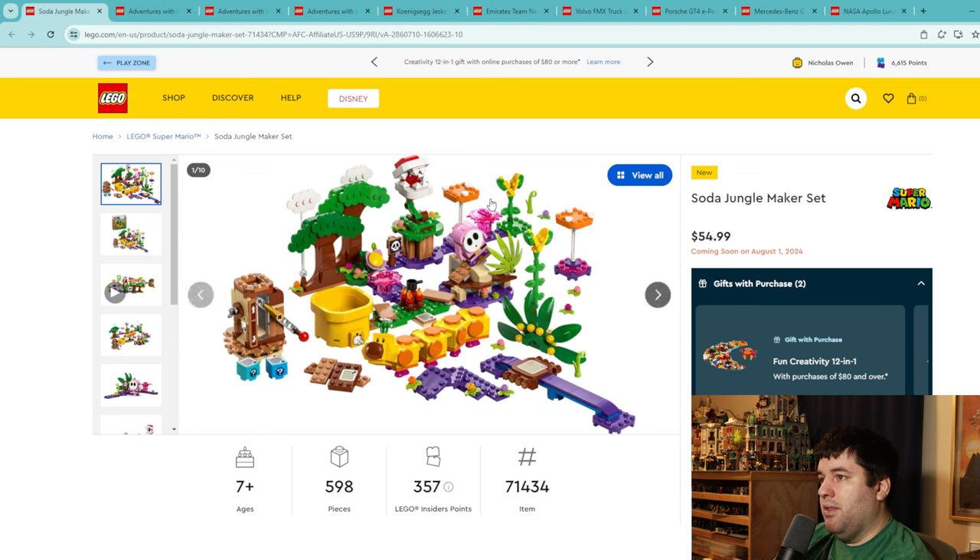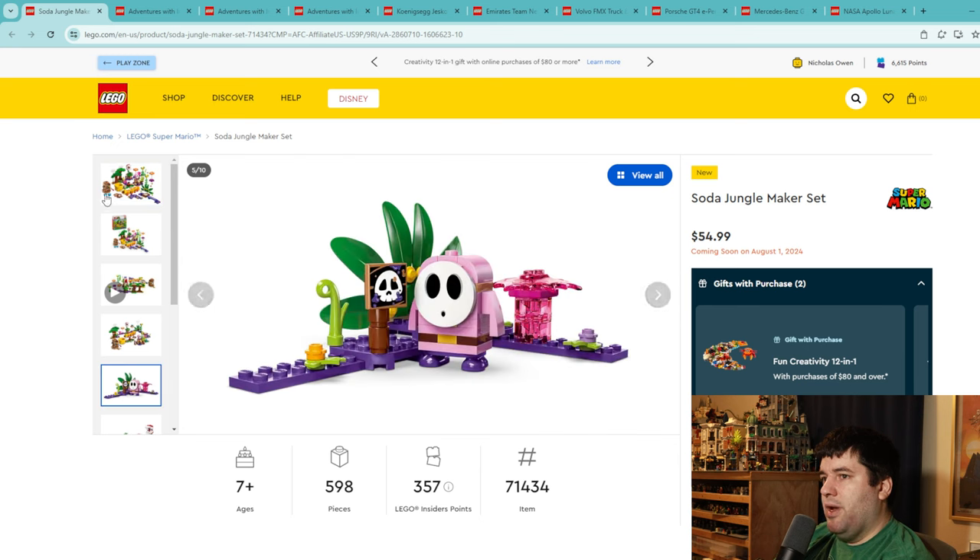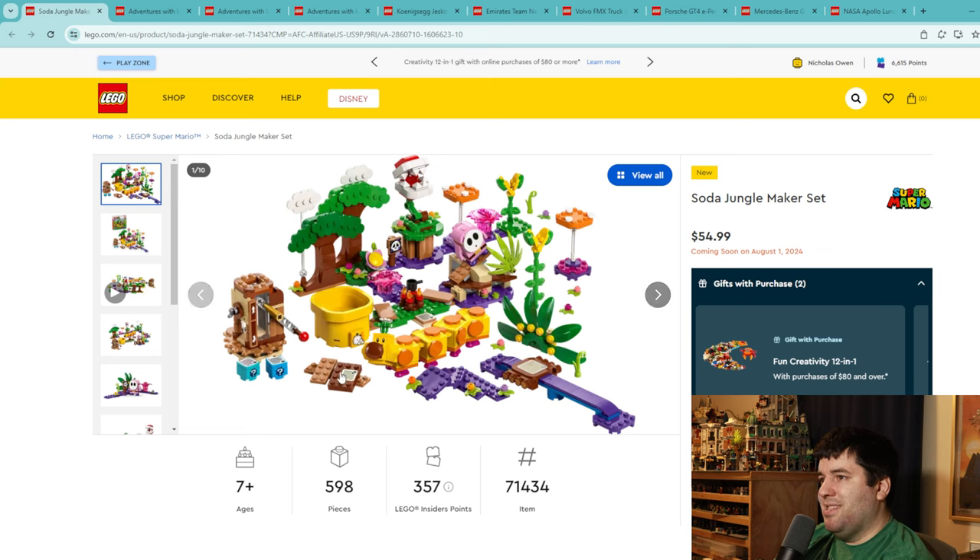If you have the Mario theme, you're almost certainly picking this one up — $55 for 598 pieces, completely reasonable. There are a multitude of play features, a giant caterpillar, a pipe, some trees in the background. It's not like the Minecraft set where 1,200 pieces are all one-by-ones — there are a lot of bigger pieces here. A nice shy guy built figure in pink and a lot of cool little details. I'm giving this set an A. If you're in the Mario theme, this is a hit.